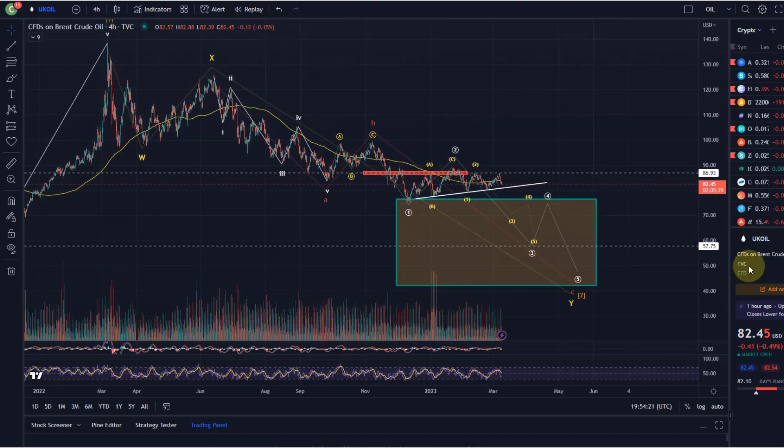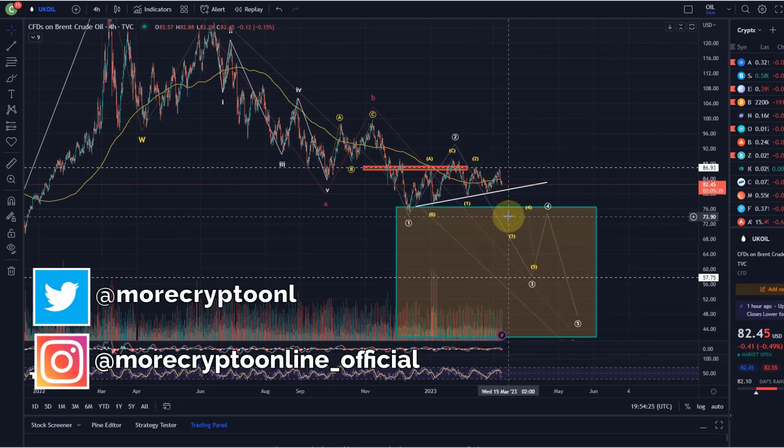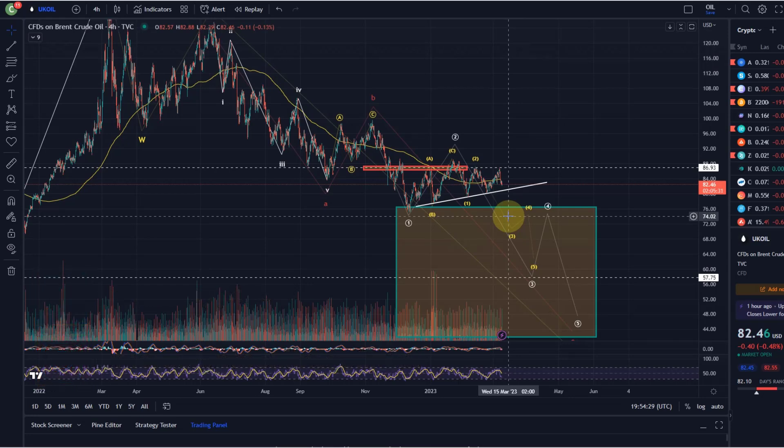Hello and welcome to another update video about oil. I'm still looking at possibly further downside for oil - it is very stubborn though. As you can see, it has not broken our trend line yet to the downside, the trend line we talked about in the previous video. So from that point of view there is currently no reason to panic; it's just moving sideways. I'd like to take you through the different options we have here on the chart.